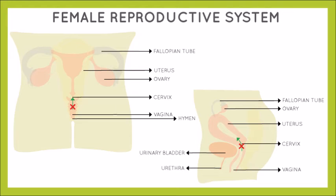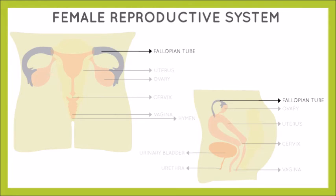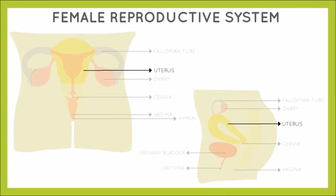The cervix also prevents the entry of harmful bacteria and other unwanted substances, and stops your tampon or menstrual cup from getting lost inside the body. The uterus produces vaginal secretions known as mucus, which helps sperm pass through to the fallopian tubes. It is also commonly referred to as the bag where a new baby, known as a fetus, resides before it is born.